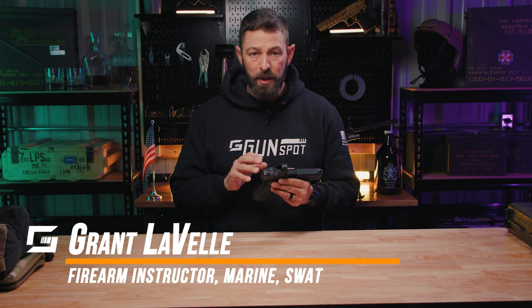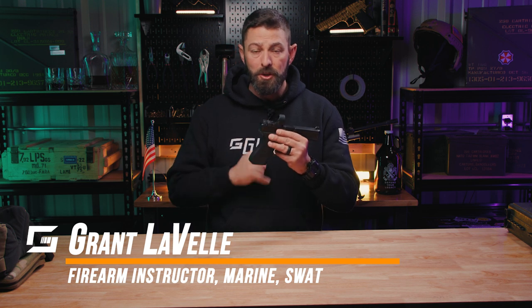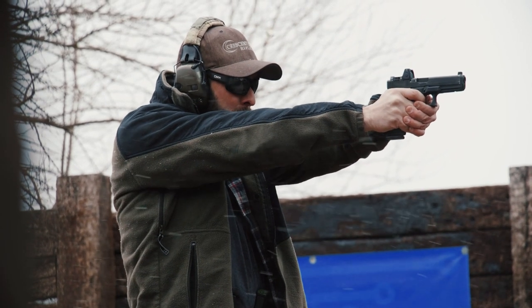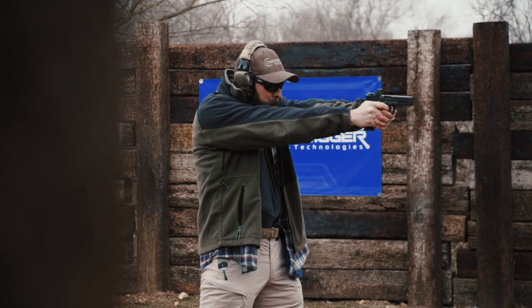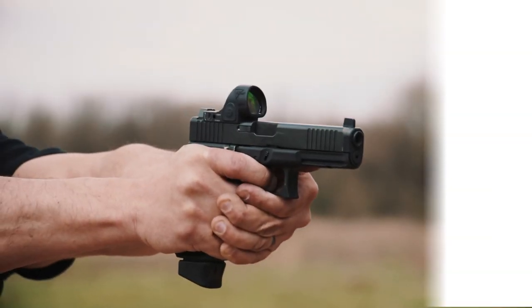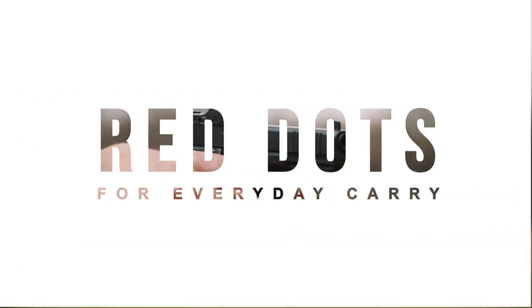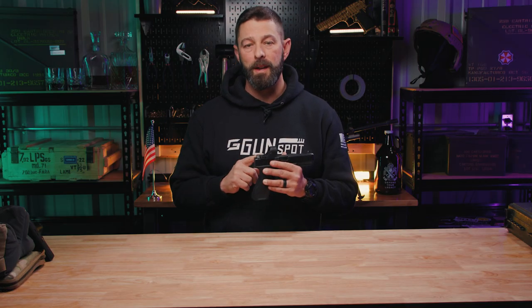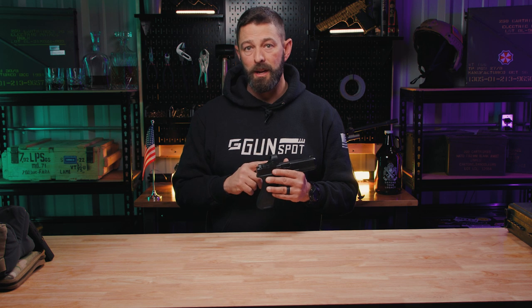Hey folks, Grant from Gunspot here for Tulster.com. In today's video we're going to be talking about whether you should or shouldn't have a red dot on your EDC. Should you or should you not invest in a red dot on your everyday carry gun? In short, yes.